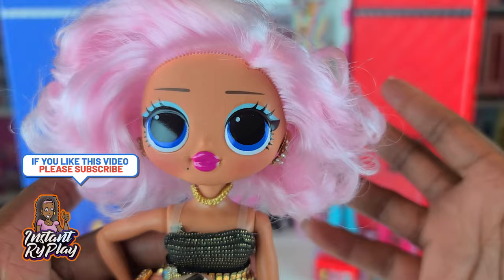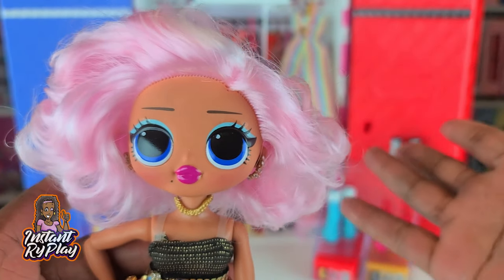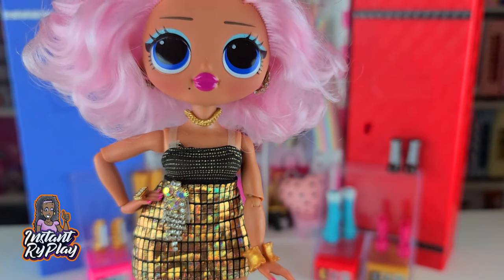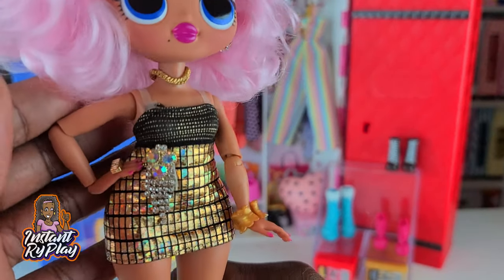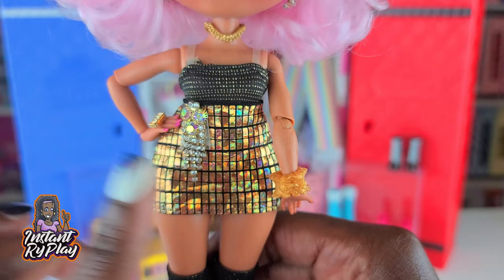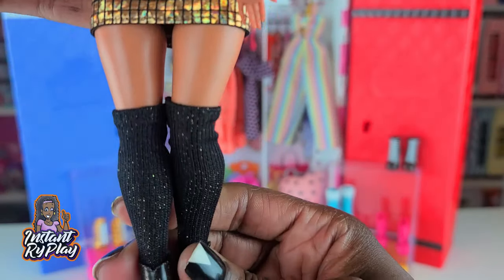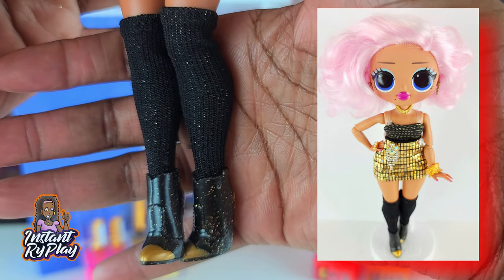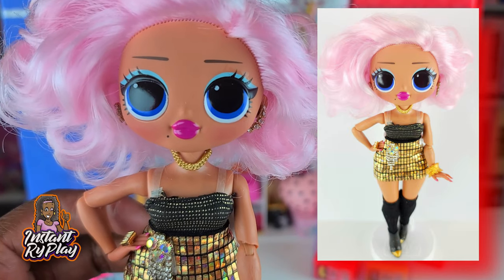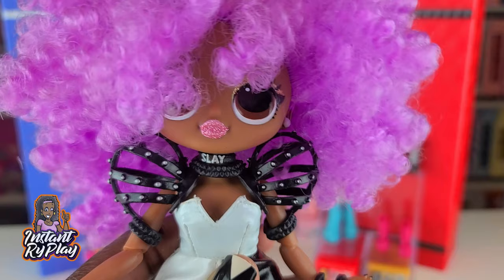Everyone is buying Uptown BB again and I have her times two! This is the first one I got in the Amazing Surprise — I haven't unboxed the other one yet but I will. I actually wanted to put her in gold today to see how she'd look, and she is shining. This is a Haunt Couture skirt — I put a little bling on the front to give it some extra sparkle. She's got Royal B's knee-high socks and Royal B's boots, and I think these look great on her. This is the look for Uptown BB.